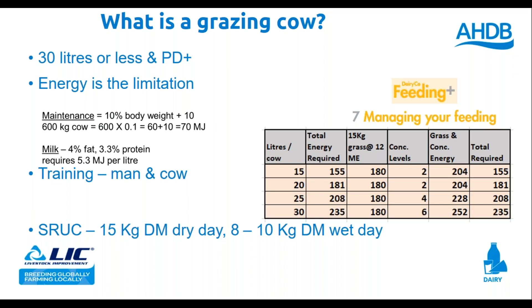My first question: what is a grazing cow? For this, look at chapter seven of Feeding Plus from AHDB — the principal pages are 7.5 and 7.6. The energy calculations are very simple. In these high-yielding herds, a grazing cow to me is a cow that's 30 litres or less and in calf. Energy is the limitation. I'm not suggesting we should be putting 40–50 litre high-yielding cows out. Those 30 litres, in-calf cows — to me, those are grazing cows.